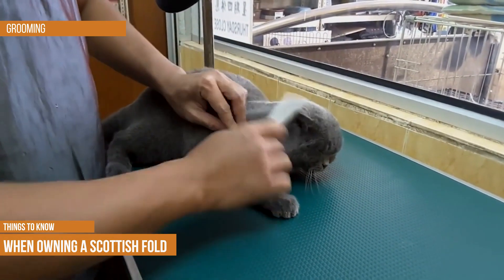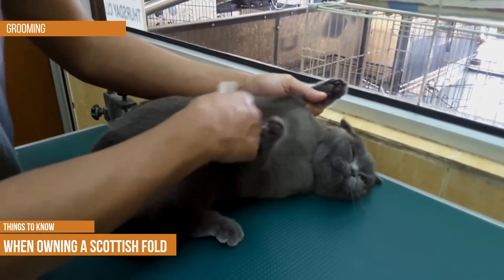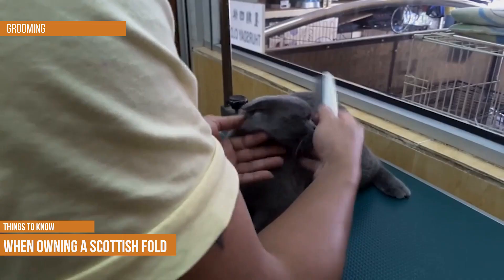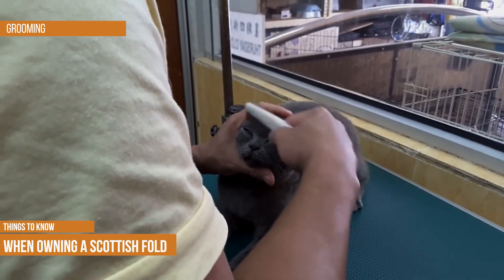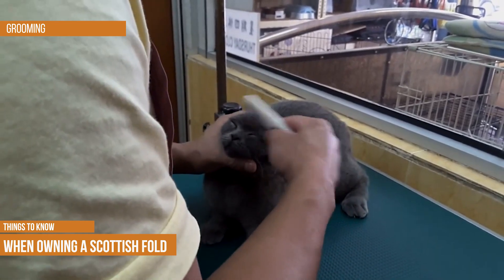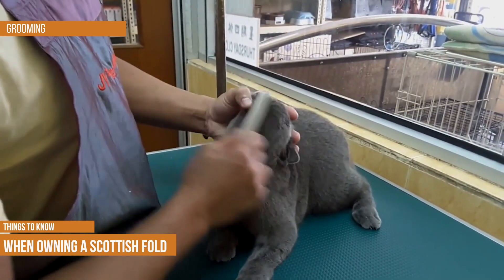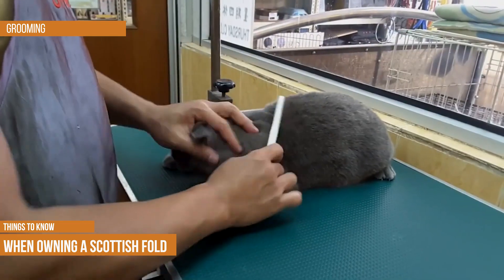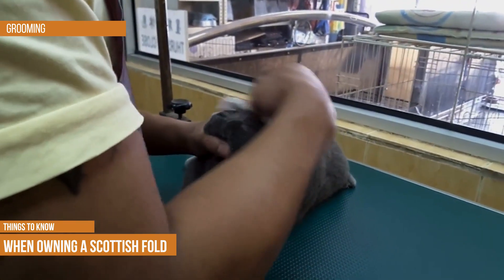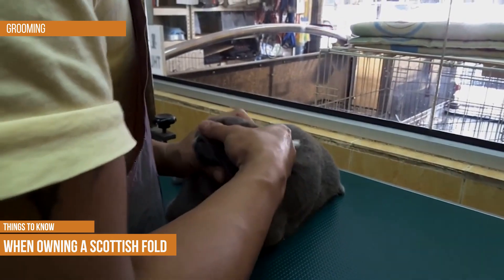Grooming: these cats do not require much specialized care. They may need brushing once a week to remove dead hair and prevent hairballs; if the cat is long-haired, they may need to be brushed more often to keep tangles from developing. Their teeth should be brushed to prevent periodontal disease — because these cats are intelligent, you can train them to accept teeth brushing without much fuss. Their nails may need to be trimmed, and their ears need to be checked weekly as they're prone to earwax accumulation and ear infections.